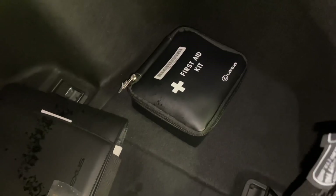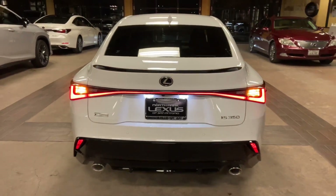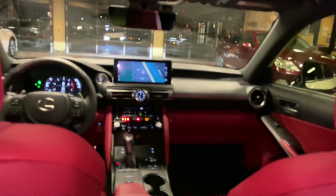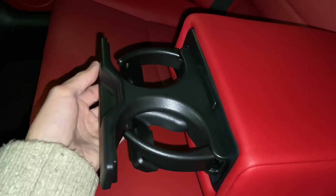Inside the cargo area of the IS, we have our folding rear seats, cargo net, and first aid kit. The back seats of the IS feature rear AC vents and our center armrest with two cup holders.